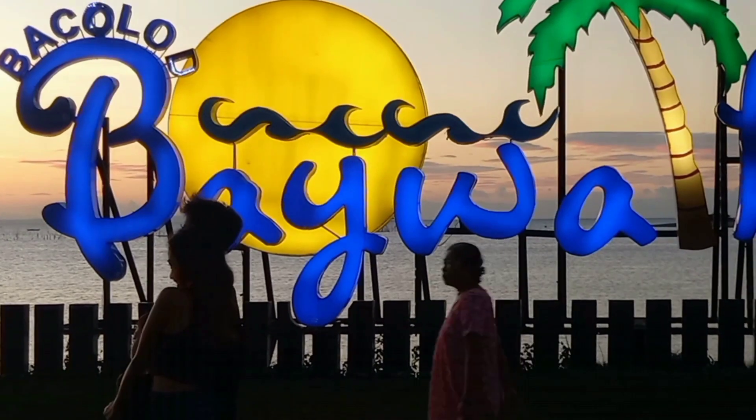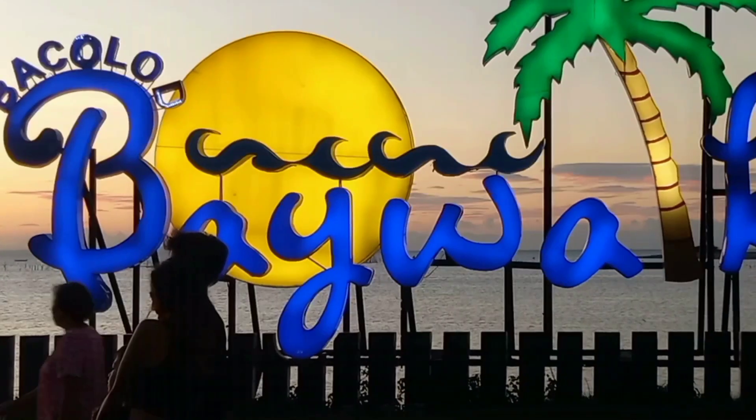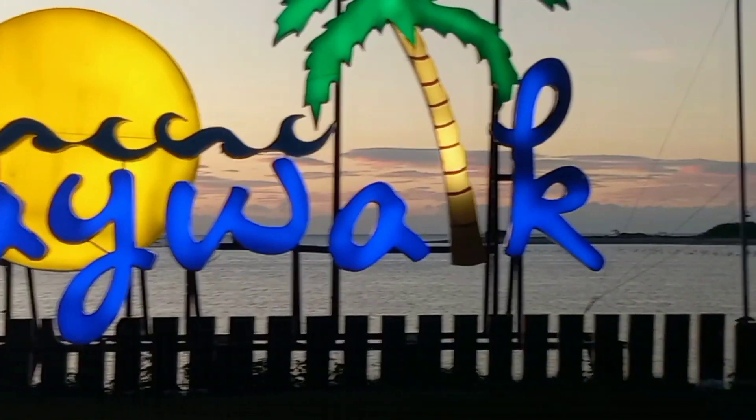Bacolod Baywalk is a great place. Here's a dramatic view of the Bacolod sunset as the hues of the sky and the sea change. What a perfect view of the awesome sunset. So come and visit Bacolod Baywalk and have a memorable one.